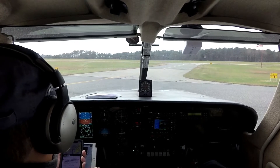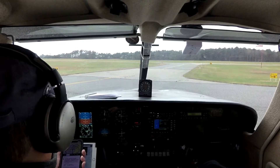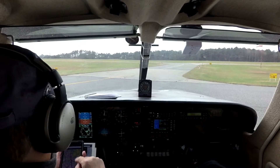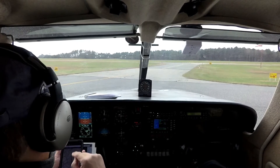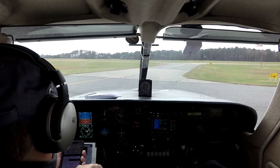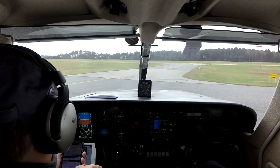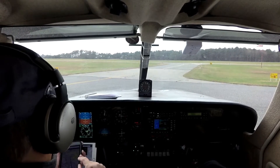Do a quick NOTAM check. Instrument approach procedure. We're flying VFR today, so that's cool. I don't see any TFRs. Let's get the weather there. We are VFR — 12 noon VFR, VFR all day. Alright, we're heading north.